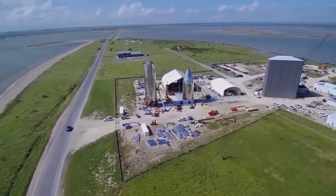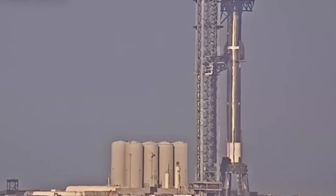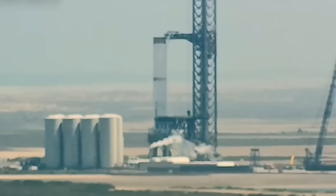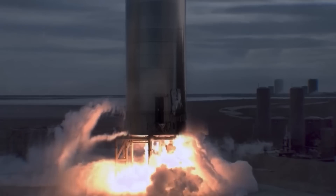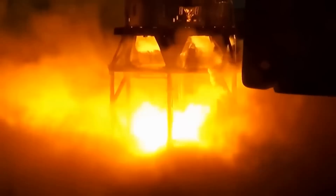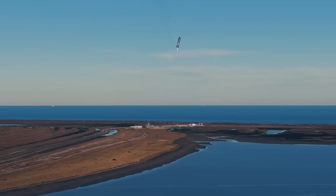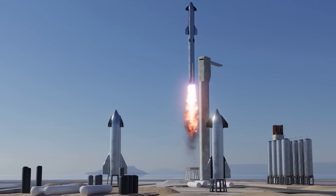The coming mission aims to send the 165-foot-tall Starship vehicle into orbit atop a Super Heavy booster standing 230 feet tall — the tallest rocket system ever. SpaceX has already conducted several static fire tests in 2022 to prepare for the approximately 90-minute mission that, if successful, would see the spacecraft splash down off the coast of Hawaii. It's unclear how much prep work remains before SpaceX is ready to launch.